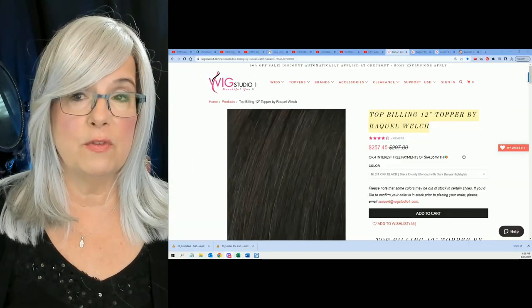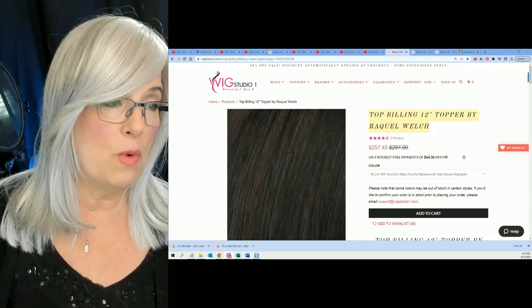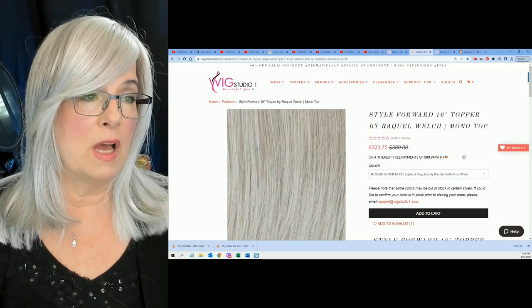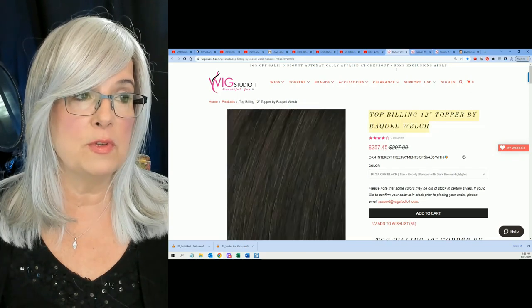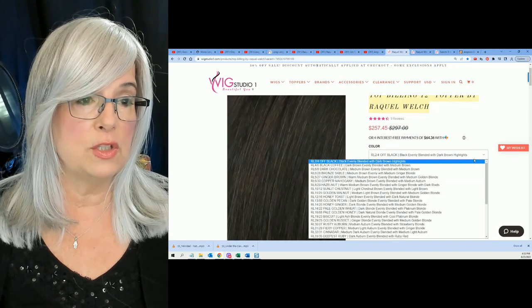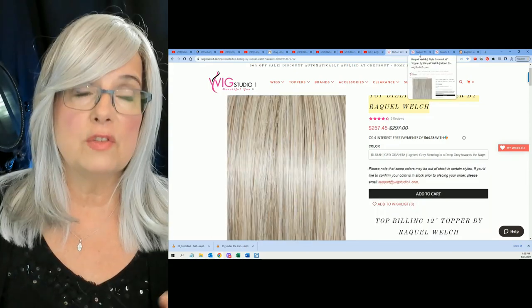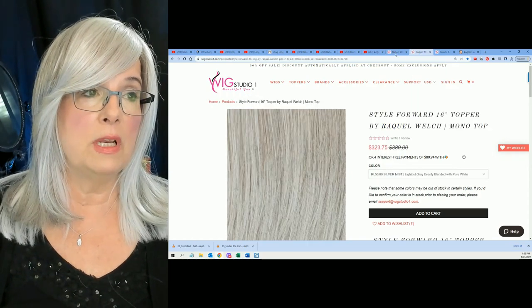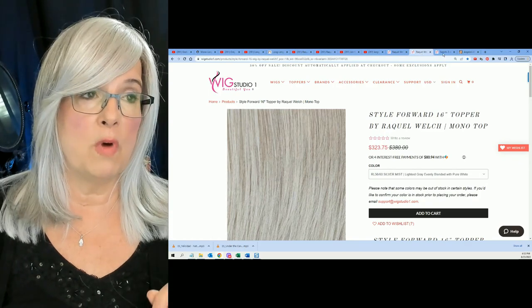Where can you find the last three wigs? If you head over to Wig Studio One — again, not a sponsored video — you can find Top Billing 12-inch and Raquel Welch Style Forward 16-inch Topper. The fibers and the color shading will be very similar between those two toppers. I'll show you that in a moment.